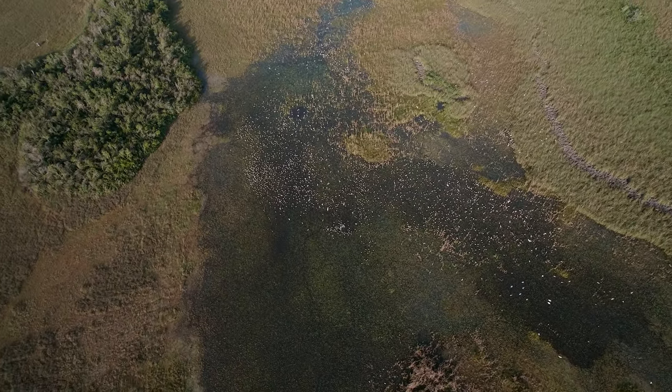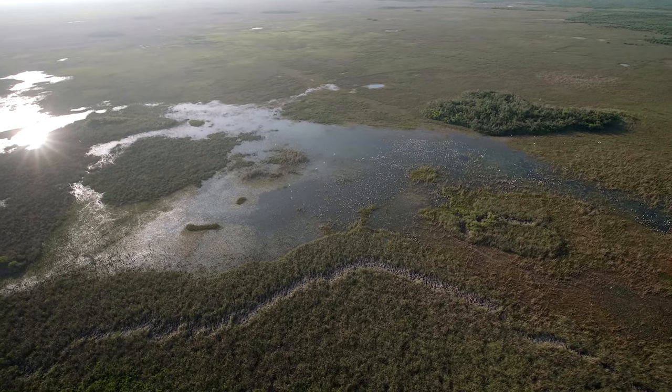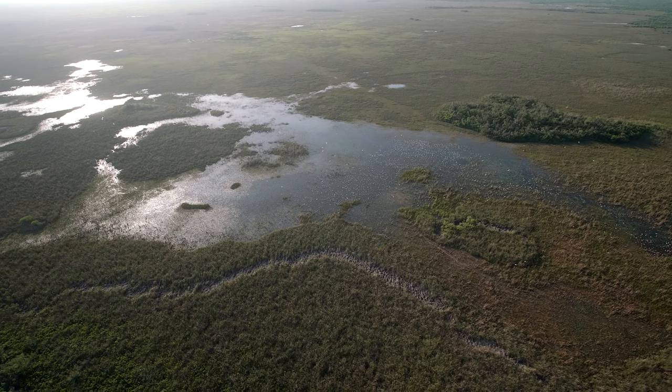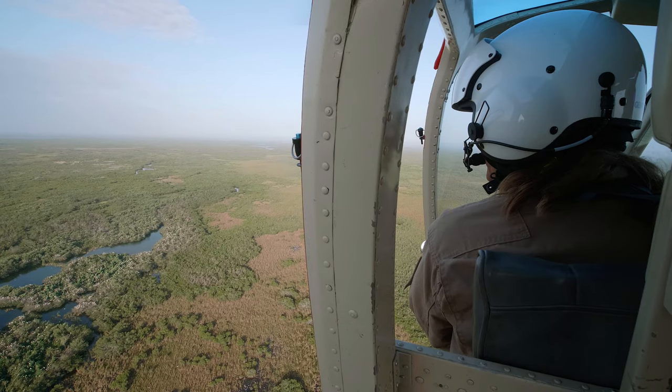I've been monitoring wading birds for going on about 17 years now, and during my March survey flight this year I saw thousands of white ibis setting up to nest. I've never seen that before. — Lori Oberhofer, wildlife biologist, Everglades National Park.